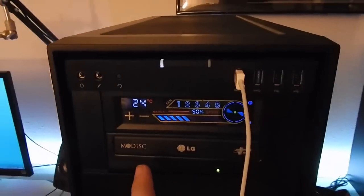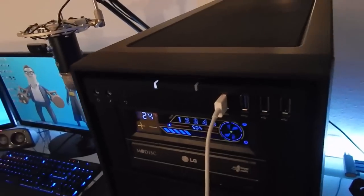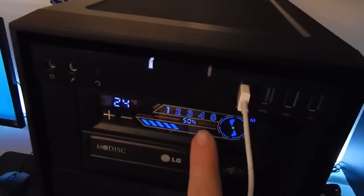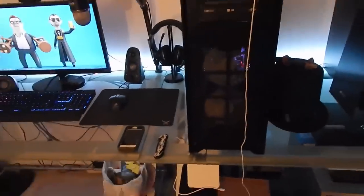The NZXT Sentry 2 Mesh fan controller is really nice - channel four controls all four fans on the radiator. We have a magnetic dust filter up here, one fan here and two fans there for the radiator airflow. It's a super nice case - massive but awesome.